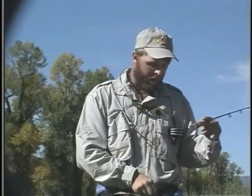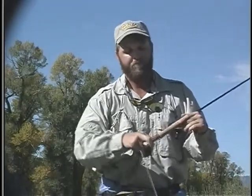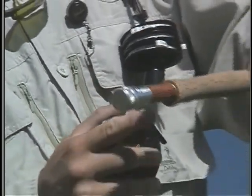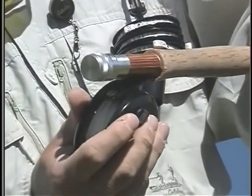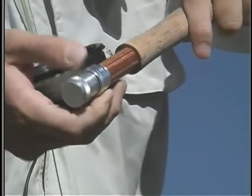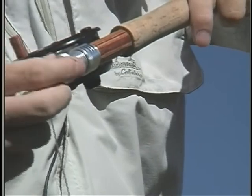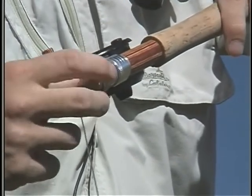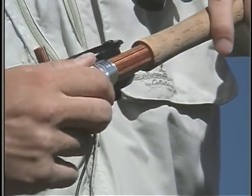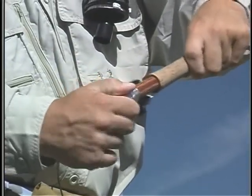Now let's go on to the reel seat. On your reel seat there are two little inlets. Your reel goes right in there. This knob right here — turn that all the way up, nice and tight, so the reel sits on there securely. What you don't want is for this to be a little bit loose when you start casting and reeling, because then it gets loose too. That's why I want to make sure this is nice and tight.